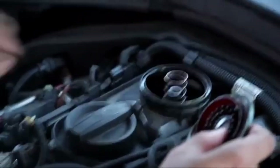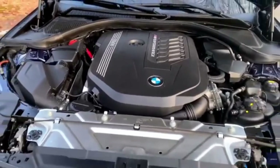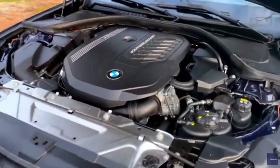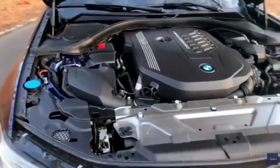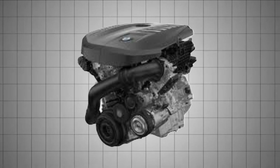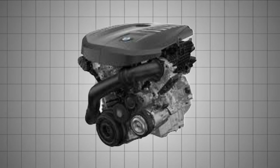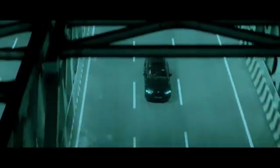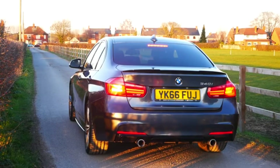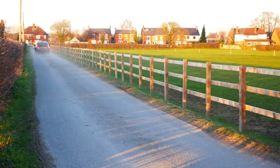There have also been cases of PCV failures which, if left unchecked, can result in increased oil consumption or even smoking from the tailpipe. Fortunately, many of these issues have been addressed in later iterations of the engine. Unlike some of its predecessors, the B58 hasn't been the subject of class action lawsuits or widespread consumer backlash, which is a testament to how well-engineered the platform is overall. While parts and repairs can still be pricey — this is, after all, a BMW engine — the B58 has proven itself to be a rare combination of power, refinement, and durability.